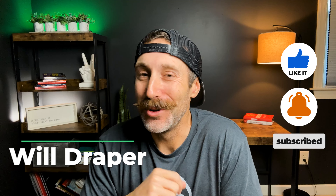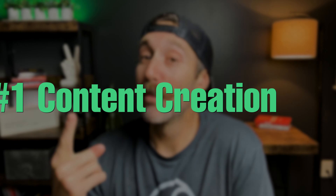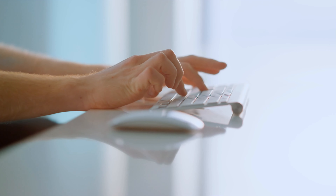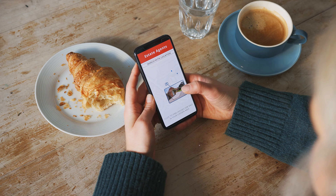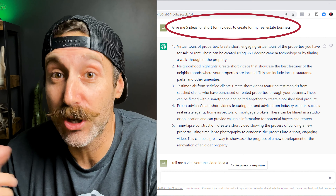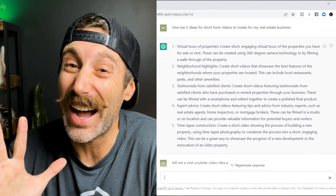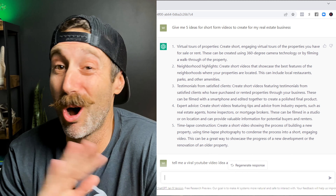Here are a few ideas, and number five is absolutely going to blow your mind. Number one: content creation. You can have ChatGPT write your social media posts, give you ideas for content creation, and so much more. Try telling it to give you five ideas for short-form videos to create for your real estate business. When I did this, it gave me five really solid ideas, and most of them I teach to my real estate agents all across the country.